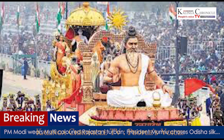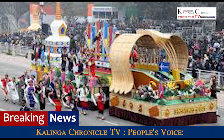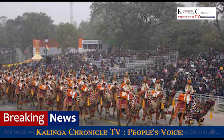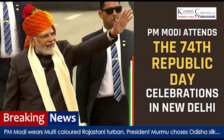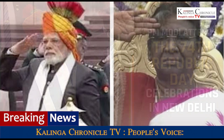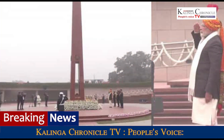The first glimpse of PM Modi's attire this year was revealed as he arrived at the National War Memorial before the Republic Day parade. Clad in a white kurta and pants complemented with a black coat, PM Modi wore a white stole. The multicolored turban with a long tail stood out in the black and white ensemble.